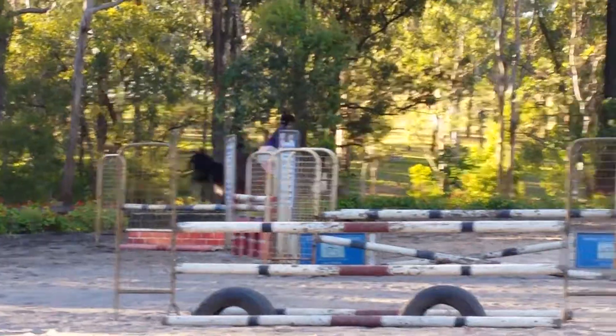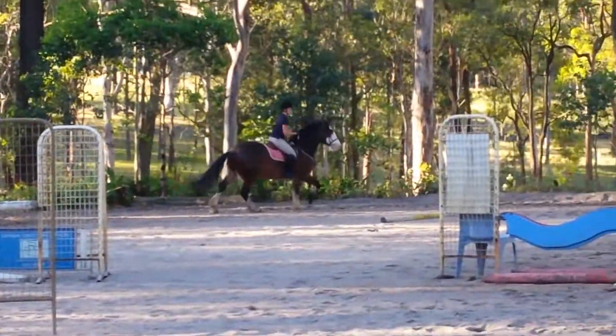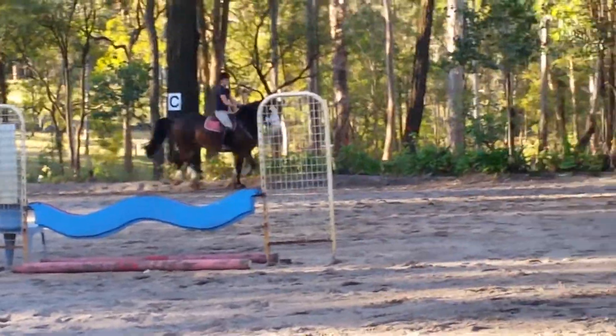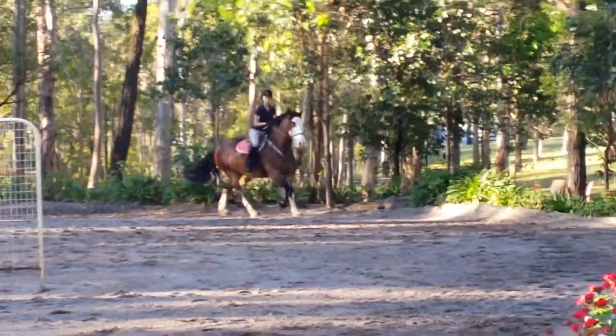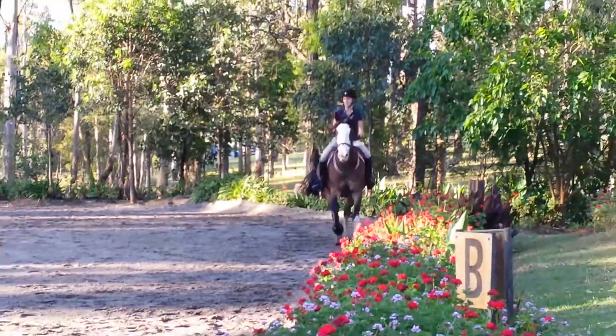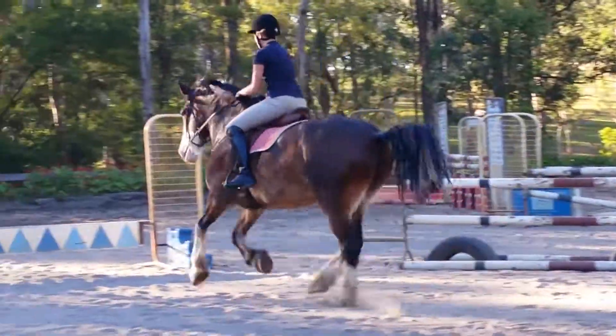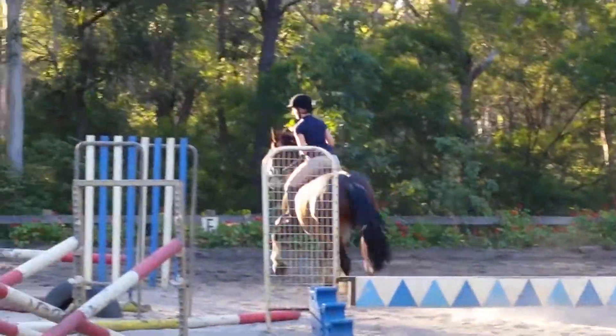Good, super. And then we're coming across the centre again. Riding it straight across the middle. Leg, leg, leg, leg — good, move up.